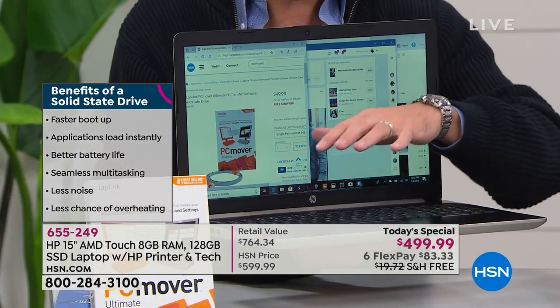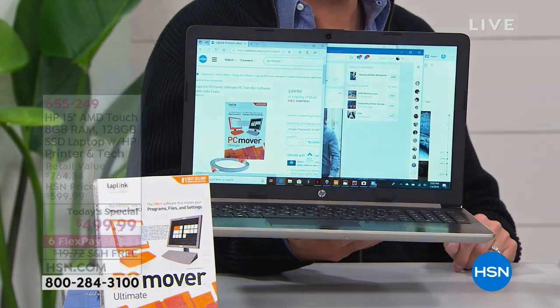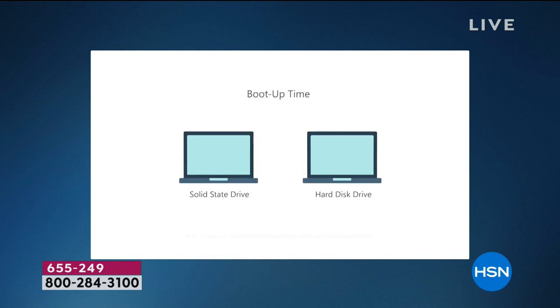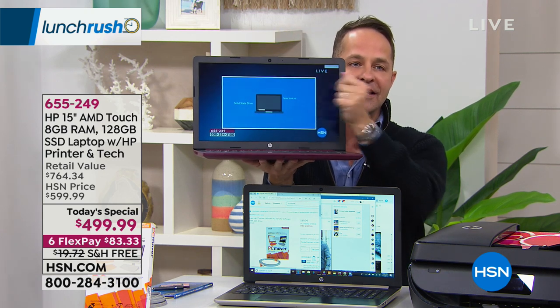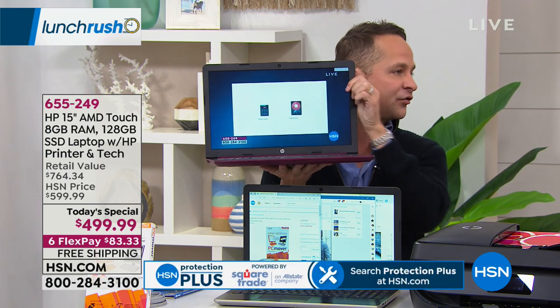The most unique thing about this computer is its solid state drive instead of a typical hard drive with moving parts that whir and get hot. Solid state means it's light, quiet, and fast — faster boot up, applications load quickly, great multitasking, better battery life at about 10.9 hours, no moving parts, and quieter. A simulation shows solid state on the left versus hard disk on the right — the speed difference is dramatic. Aaron demonstrates by closing and reopening the laptop live on air: it comes back on instantly, still streaming.